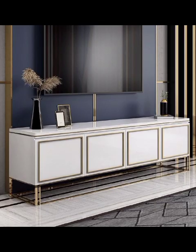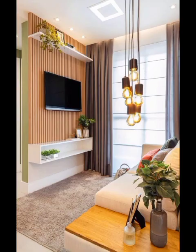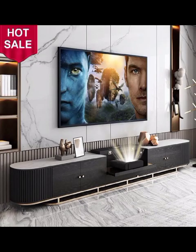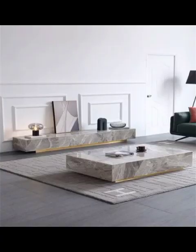Whether you are a DIY enthusiast or prefer ready-made options, we will also share some creative ideas and resources for creating your own TV cabinet and finding the best pre-designed pieces that suit your budget. So if you are ready to embark on an inspirational journey into the world of living room TV cabinet designs, stay with us.